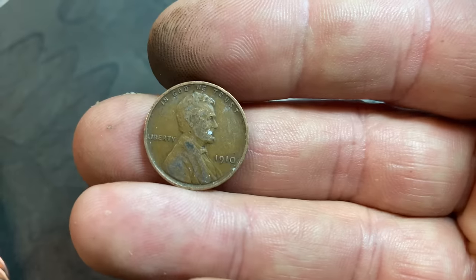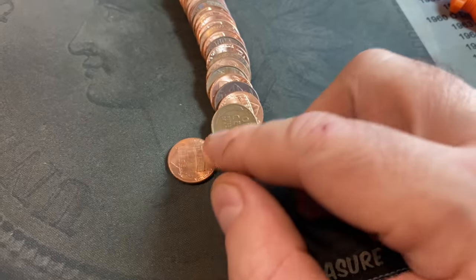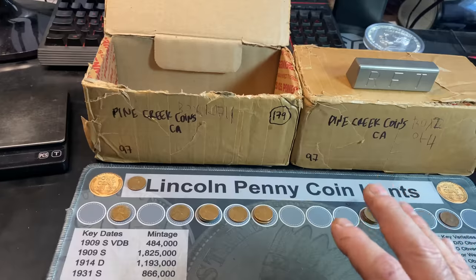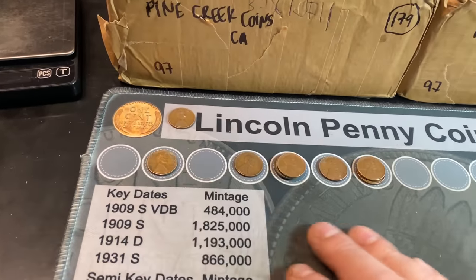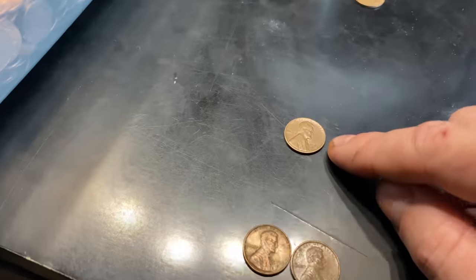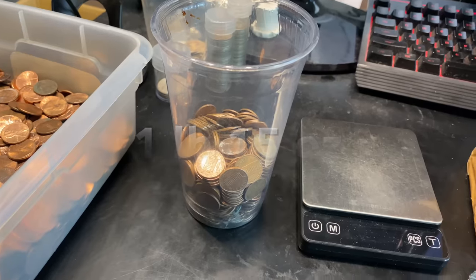Two rolls left. Roll 49: wheat cent number 15 peeking out — another 1948 Denver. We've finished the first box. This was the one I thought would be the better of the two: 15 wheat cents, mostly 40s and some 50s, a 1910 in decent shape as a possible upgrader, one Canadian from 1975, one 1959, and 2-to-6 S's. Copper was light at only 1 pound 15 ounces.